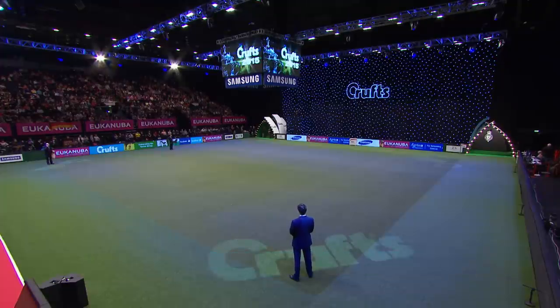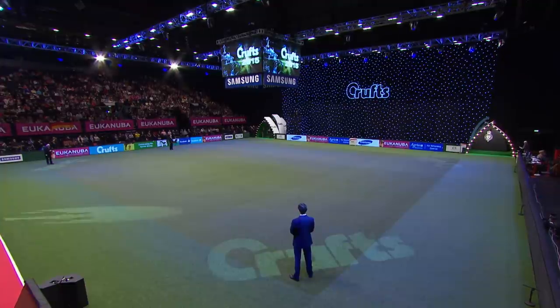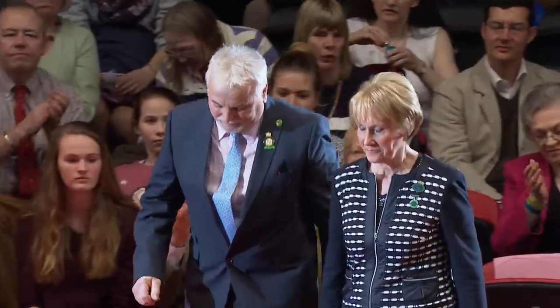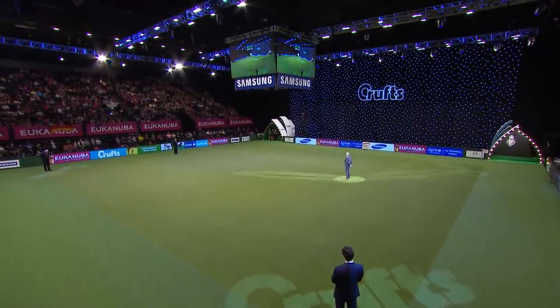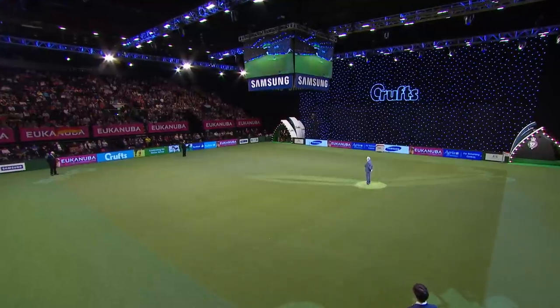Welcome to the Terrier Group at Crufts 2015 — the Earth Dogs, the Rat Pack if you like, the dogs designed to deal with vermin out in the countryside. Coming into the ring now, escorted by Anne MacDonald, is our judge for the evening, Martin Phillips, famous for his Jaiva Kennel of Norfolk and Norwich Terriers. So the first thing we're going to see is all the Terrier best of breeds for Crufts 2015 coming into the ring.